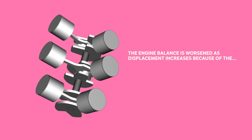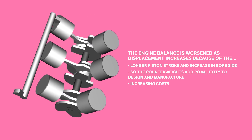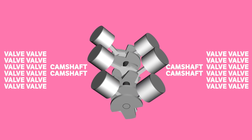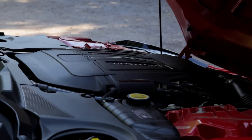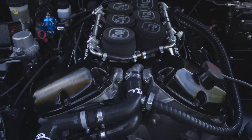The engine balance is worsened as displacement increases, because of the longer piston stroke and an increase in bore size. The counterweights needed therefore add complexity to the engine's design and manufacture, increasing overall costs. Naturally, a double overhead cam V6 must have four camshafts and potentially 24 valves in total, so the complexity of the additional valve train components can make working on V6s difficult for less experienced car lovers.